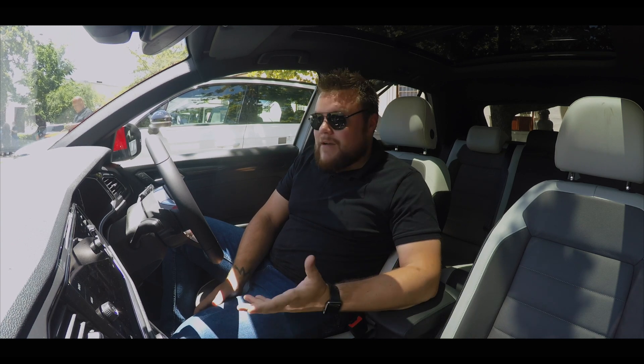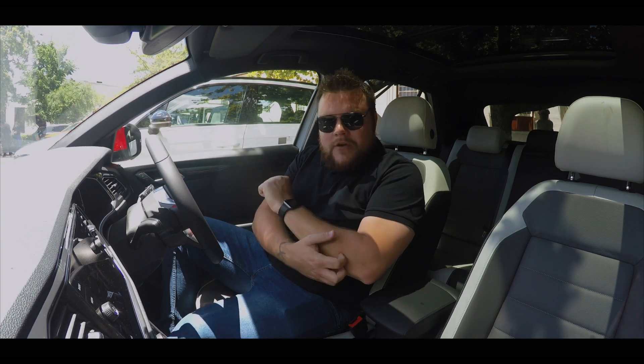Yeah guys, fantastic car. It's been a great time here and I've seriously enjoyed driving this thing around. That's my short little video — thank you so much for watching and I hope to see you soon. Cheers.